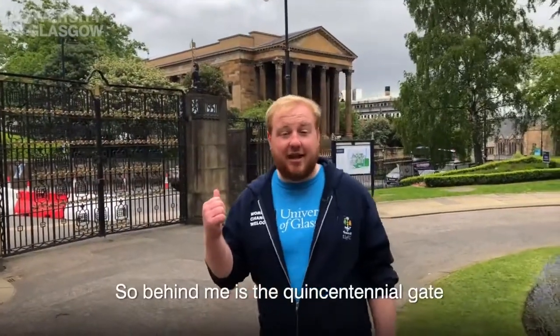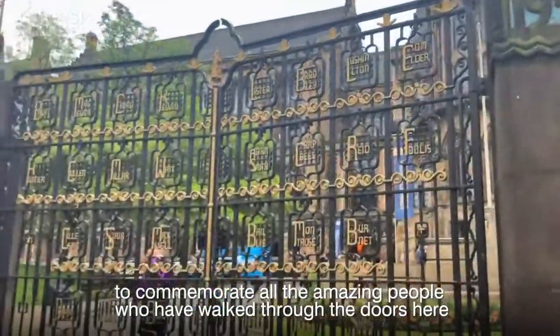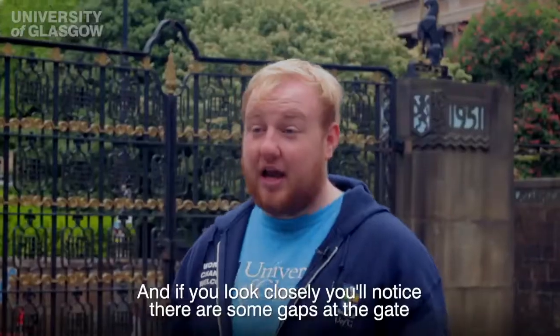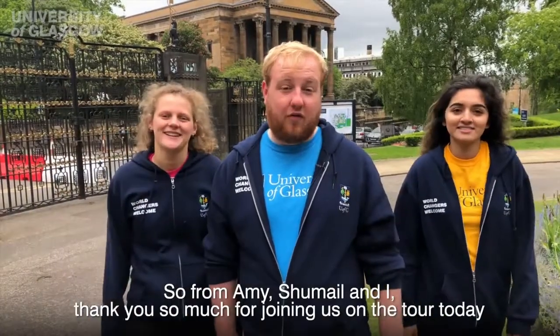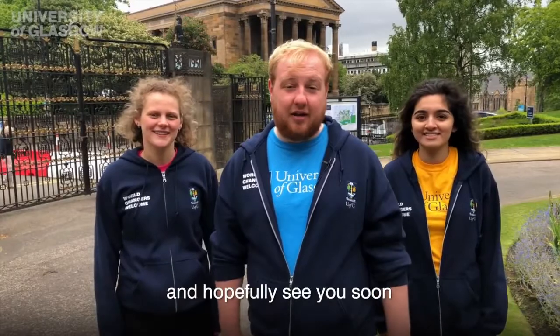Behind me is the Quincentennial Gate. It was constructed on the 500th anniversary of the university to commemorate all the amazing people who have walked through the doors here, like Adam Smith, James Watt, and Isabella Elder. If you look closely you'll notice there are some gaps at the gate, and maybe one day your name could be there. Thank you so much for joining us on the tour today — hopefully see you soon!